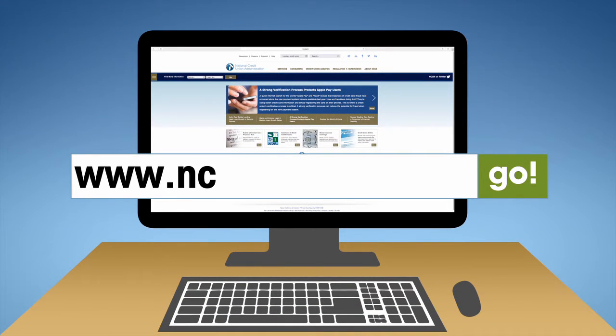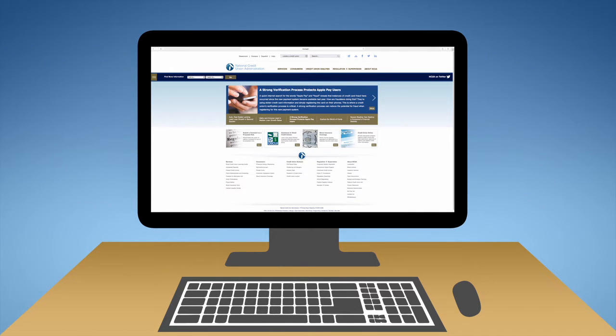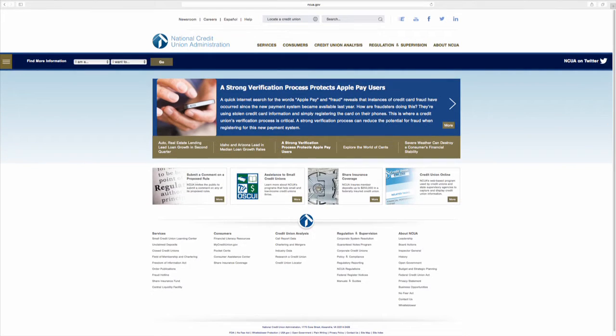Welcome to the new NCUA.gov, the official source for the latest news and information from the National Credit Union Administration. The site is conveniently organized to help you learn more about NCUA's mission, policy initiatives, and our efforts to ensure the safety and soundness of the credit union system.